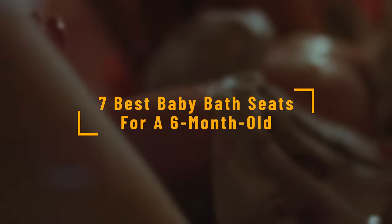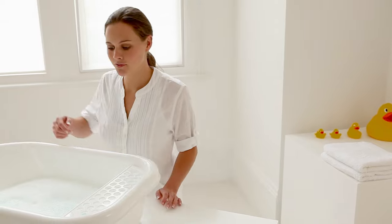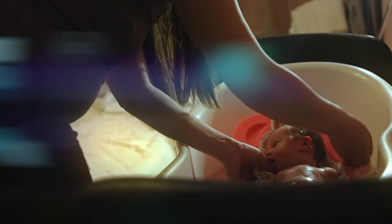Buying the Best Baby Bath Seat for Six-Month-Old. Bathtime is an opportunity for parents to bond with their babies. It is a great way to disconnect from the world and spend quality time with your baby. Your baby experiences your gentle touch, sensory stimulation, and the thrill of splashing around in the water.